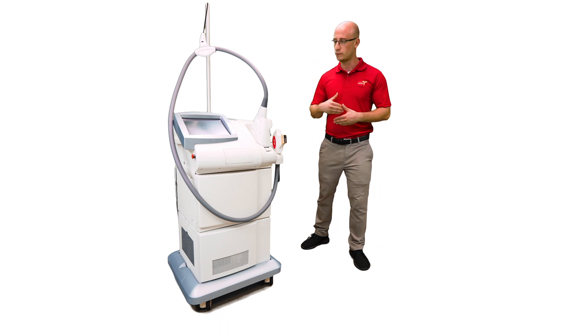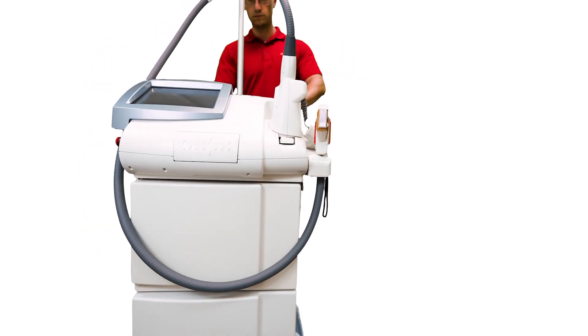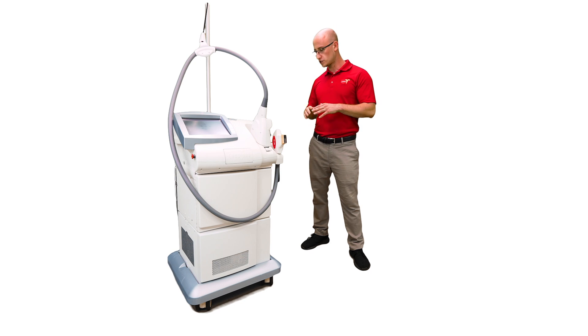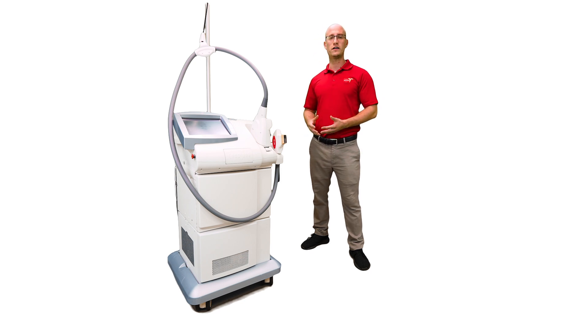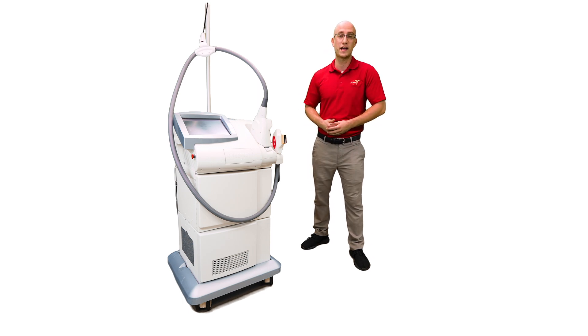The 2940 Erbium is a more ablative fractionated rejuvenation, and this laser is one of the best lasers to maintain. Full system cleaning, full preventative maintenance — it's very affordable, and you do not need to re-do the warranty with the manufacturer.